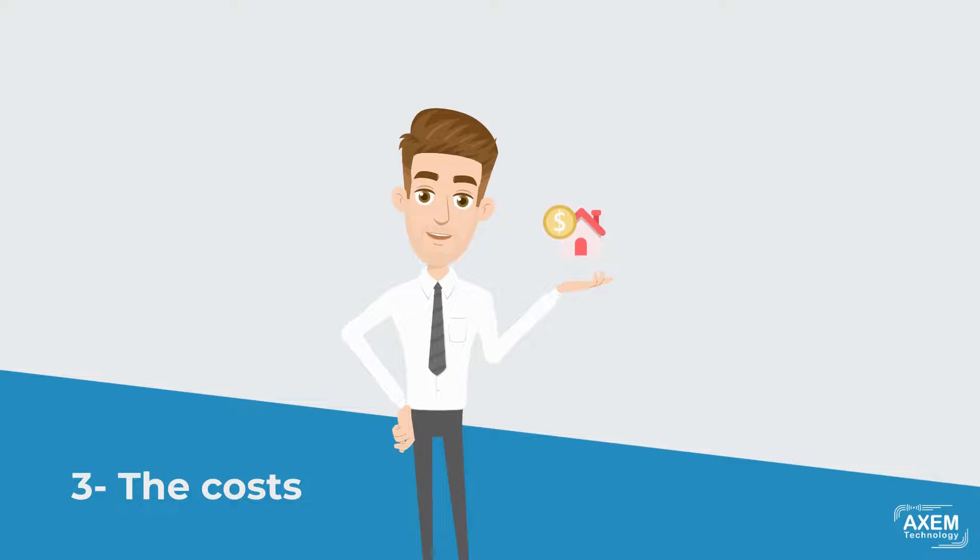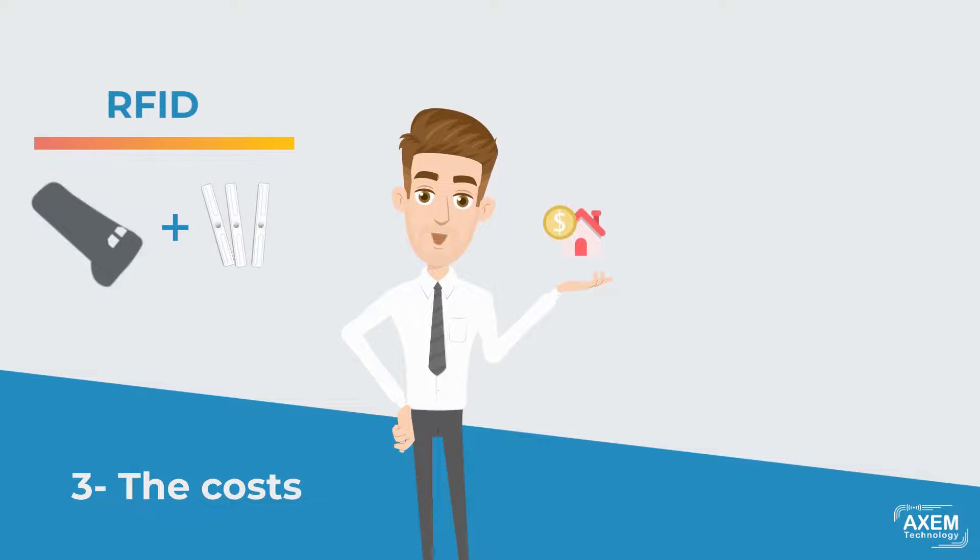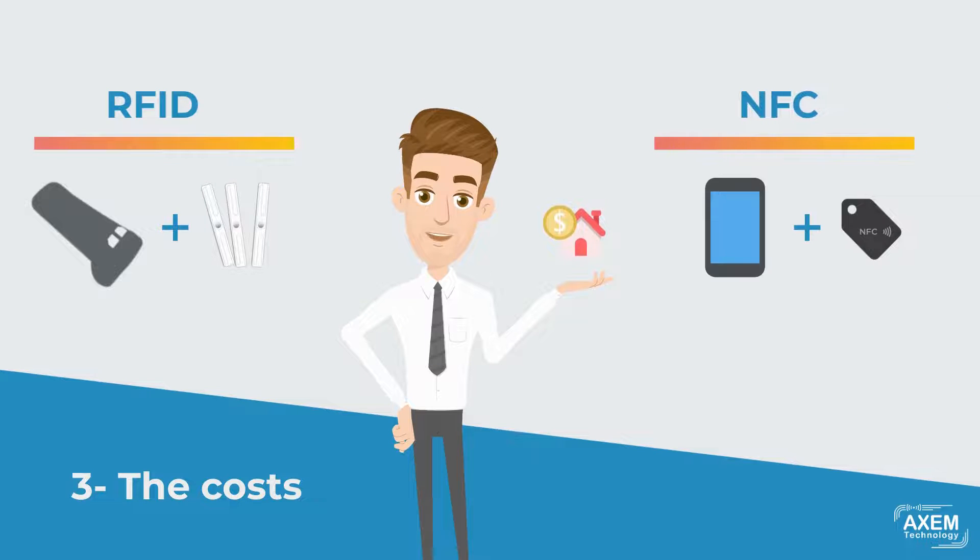Implementing RFID means investing not only in tags, but also in a reading system — mobile reader or fixed reader and antennas. By contrast, you can read NFC tags with your own smartphone, so the investment is limited.